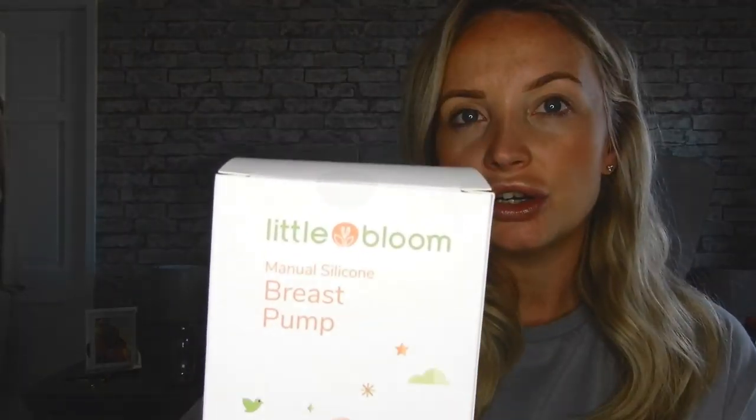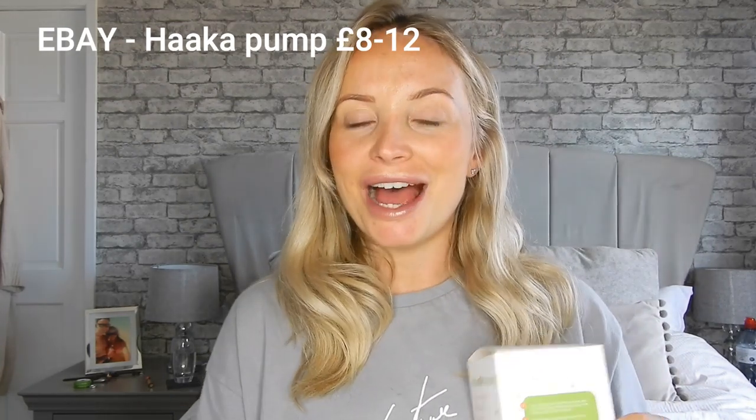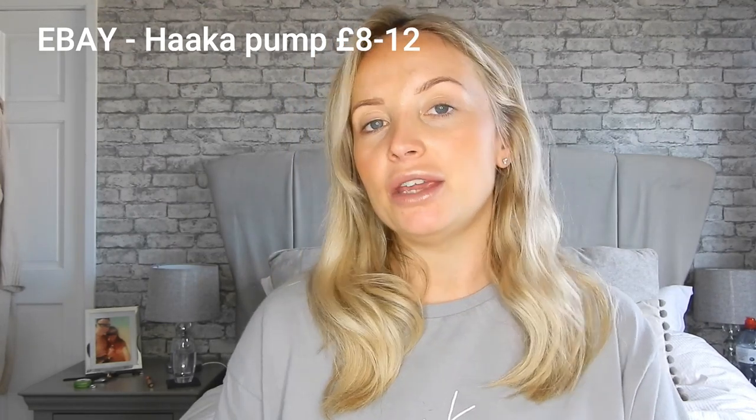The first thing is this little Haakaa breast pump. It's one of the silicone hackers - if you have an actual breast pump on one breast you can put the Haakaa on the other, or if you're feeding the baby you can pop it on the other breast and it will collect little bits of milk. I've heard these are really good. Some people use them as their main breast pump. This one was from eBay.